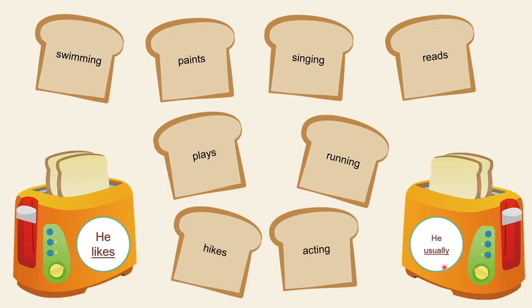Let's do a fun exercise. We have two toasters: the first says 'he likes' and the second says 'he usually.' We have eight toasts to put at the right toaster. The first one is 'swimming' — where does it go? We add '-ing' after 'like,' so swimming goes to 'he likes swimming.'